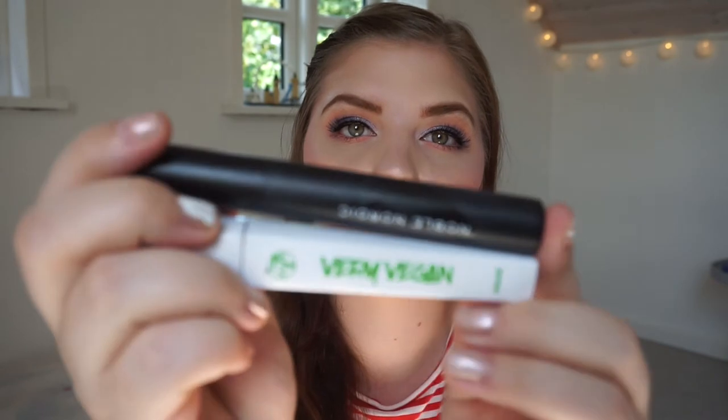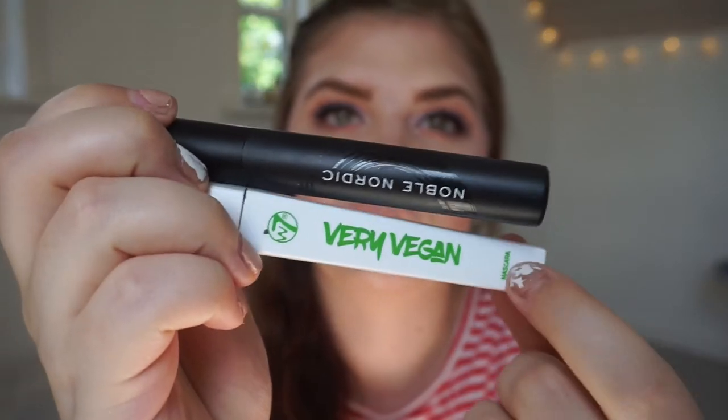For my mascara combo I have the Noble Nordic Hey Friends Mascara and the W7 Very Vegan Mascara. This is an awesome combo when you don't have lashes on because together they give volume and length. The Noble Nordic mascara is also waterproof, which is great.